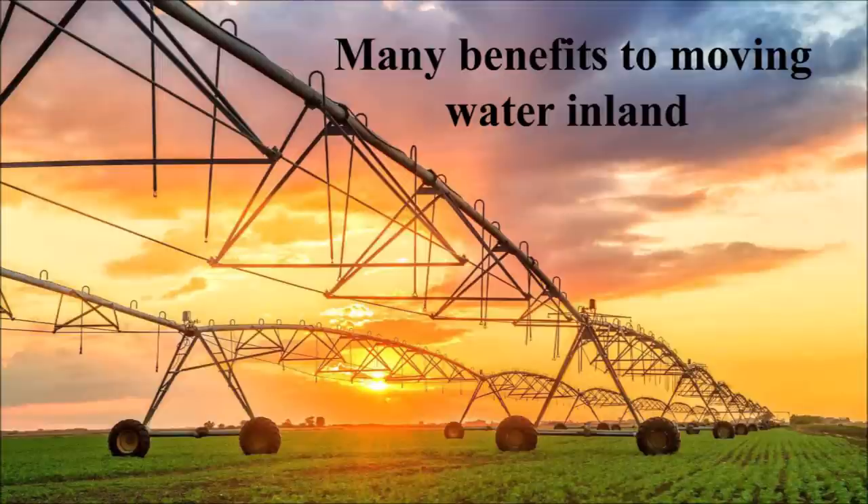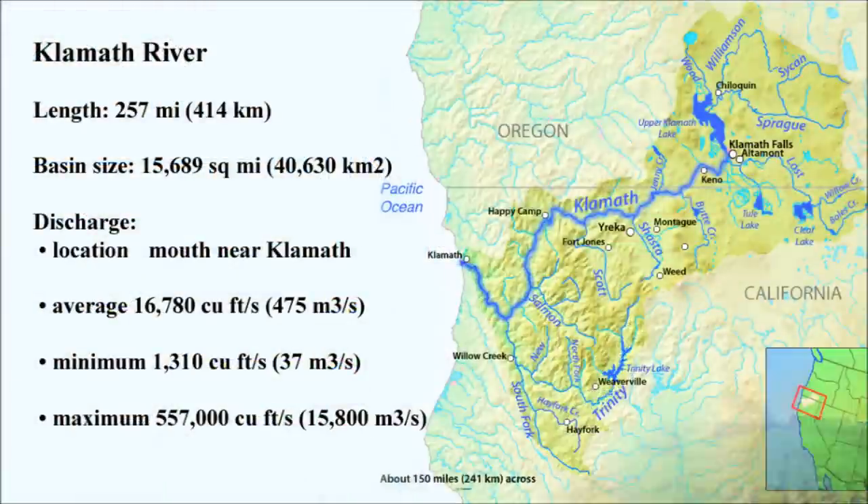One possible solution to getting more water is to redirect water flows from the North Coast rivers of California. Instead of the waters from these rivers being wasted by flowing into the sea, they would sustain and even bring new life to large parts of California. Of course, you couldn't take all of the water — some flow is necessary to support local economies, recreation, fishing, etc. But the Klamath River is a good example of how, during periods of maximum flow, some water could be considered surplus and thus reasonable to transfer inland where it could do more good.